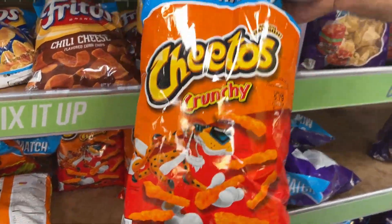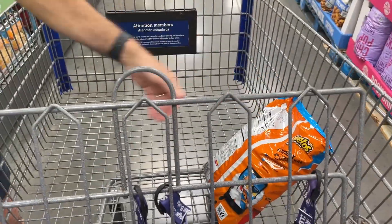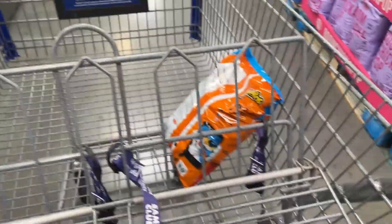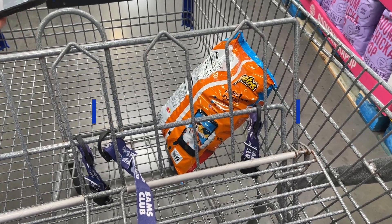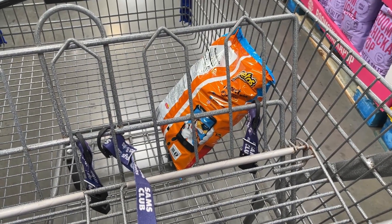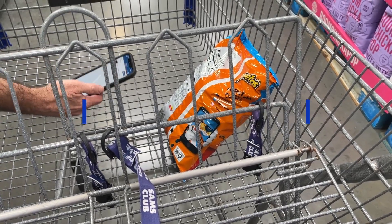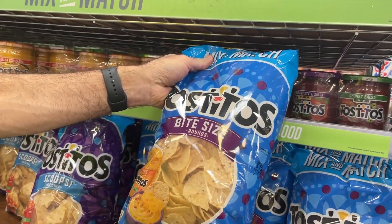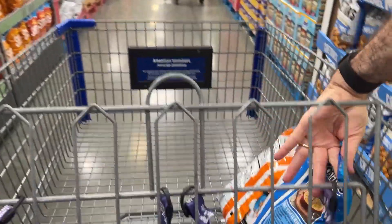His bag of Cheetos is $3.98 here — it's 18 ounces, which works out to about 22 cents per ounce. Normally the regular size bag at Walmart is about $3.28 for only eight ounces, and the party size is about 15 ounces for $3.98 — so he's getting three extra ounces for the same price. We're also getting some Tostitos: 19 ounces for $3.98, and we did price compare at Walmart — this is the better price.